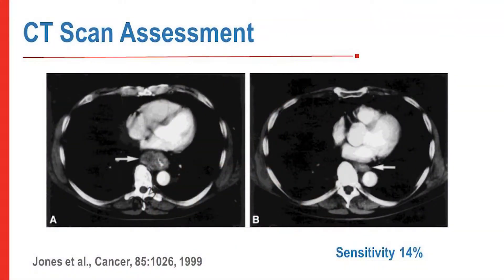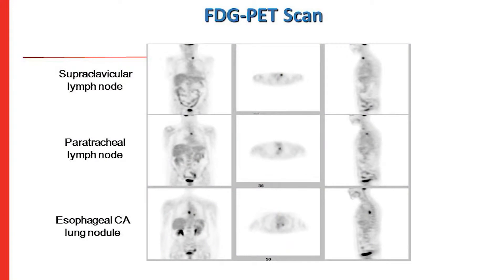CT scans are even worse. In a study by David Jones, 21 patients with a pathologic complete response were evaluated using a CT criterion of less than 5 millimeters wall thickness. Only 3 of those patients were correctly identified, for a sensitivity of just 14 percent.